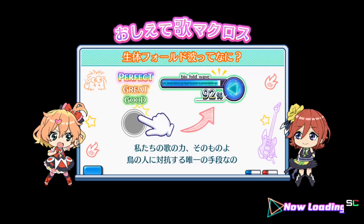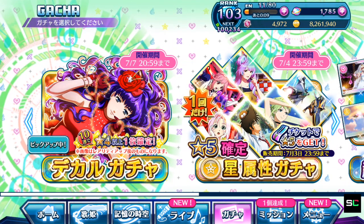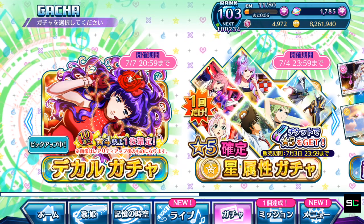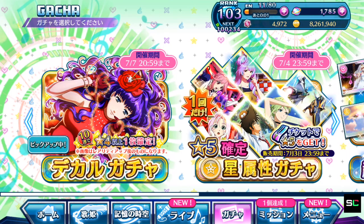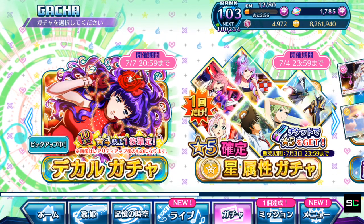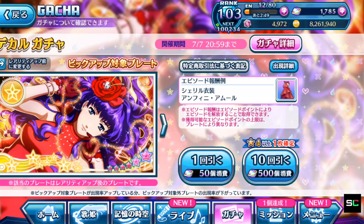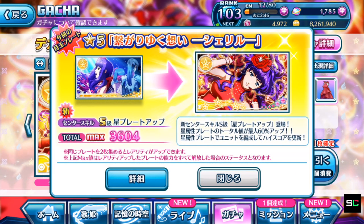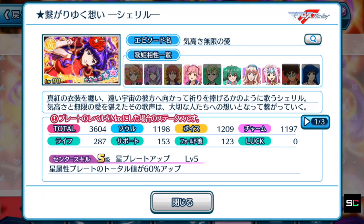Let's move into the gacha tab and take a look at Cheryl's new episode plate along with the ones available in the guaranteed 5-star gacha, to see whether the plates are actually worthwhile your money before you decide to purchase the Singing Stone packs. So let's talk about Cheryl's gacha first — let's take a look at Cheryl's plate.